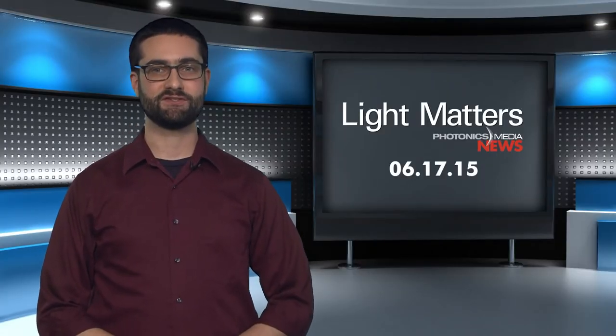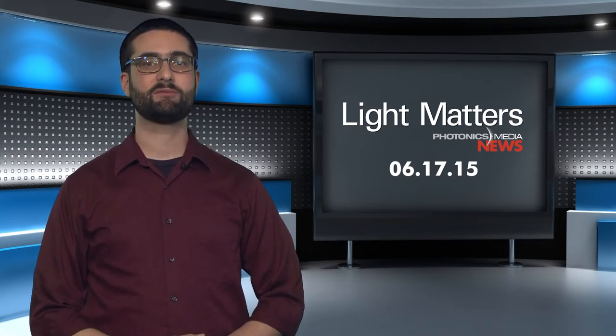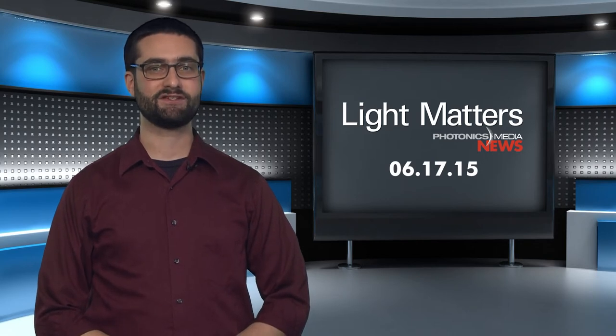That's it for this week's edition of Light Matters. As always, we'd love to hear your feedback. Leave us a comment below, and if you're watching on YouTube, please subscribe. Thanks for watching, and we'll see you next week.